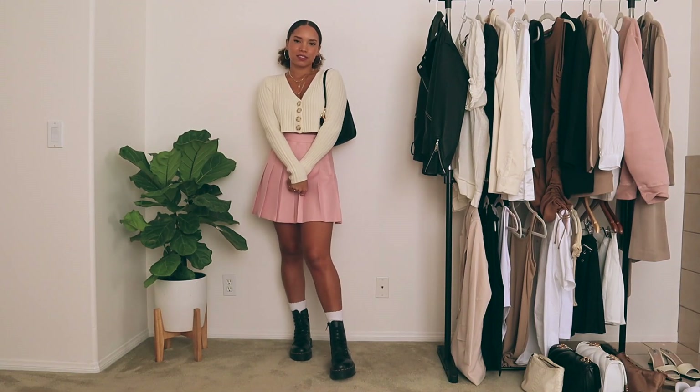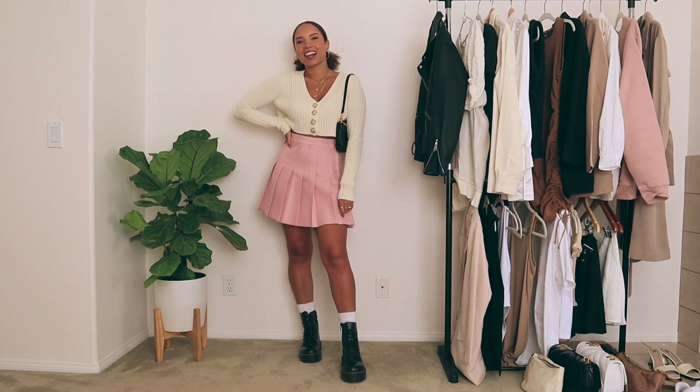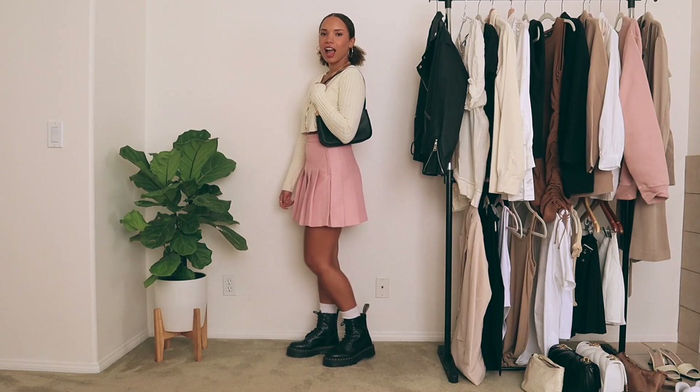For this next one, I paired my tennis skirt with a cropped cardigan and my Doc Martens. I think an oversized cardigan would have worked well here too, but I just wanted to switch it up a little bit. This way you can show off more of your skirt if that's what you're into. It might be a little bit more summery with the cropped sweater instead of an oversized one, but I think it's still a really good transitional way to style it.